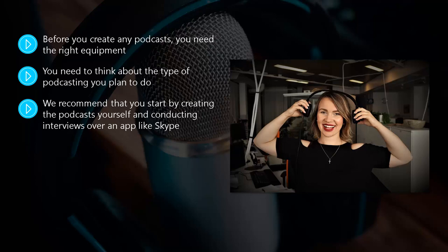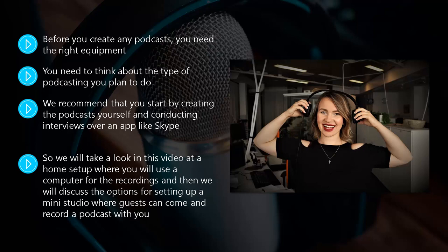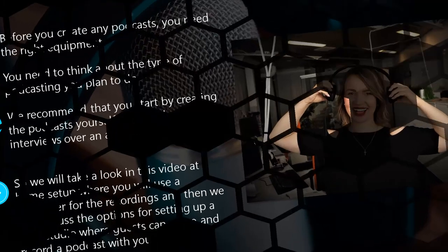We recommend that you start by creating the podcast yourself and conducting interviews over an app like Skype. The advantage of doing this is that you can interview people anywhere in the world. The disadvantage is that sometimes the quality of Skype recordings varies and the person being interviewed will need a good microphone. In this video we will look at a home setup using a computer, and then discuss options for setting up a mini studio where guests can come and record with you.